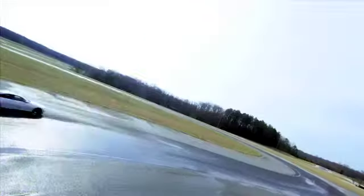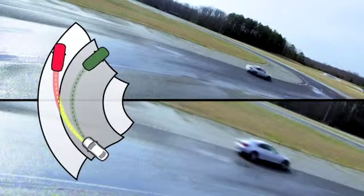Understeering is when your front tires lose traction before your rear tires. Instead of spinning, your car slides straight off the road. To correct understeering, gently lift off the gas pedal and slow down to regain traction.